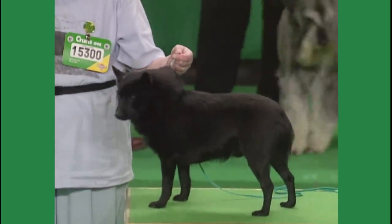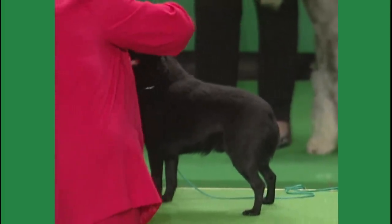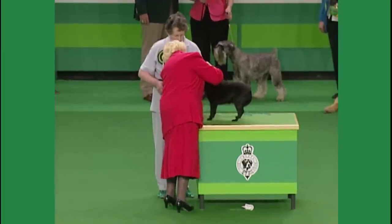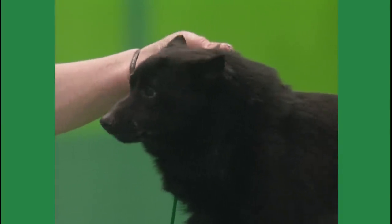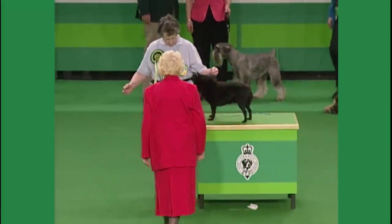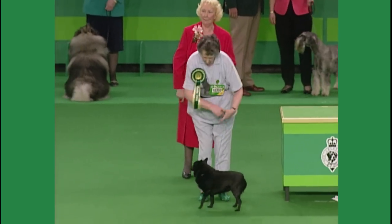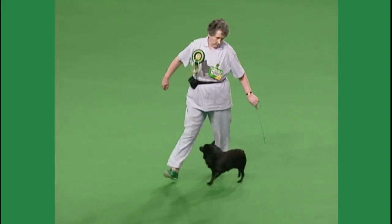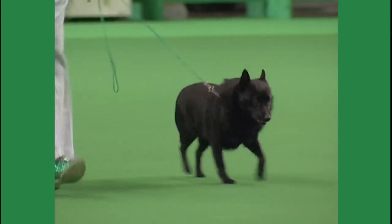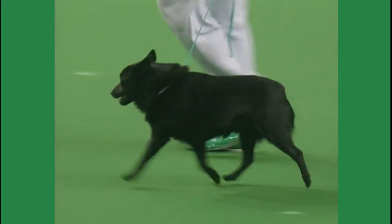The Schipperke — a dog, 15300, judged by Mr. Ian Miller with an entry of 62. A small, cobby, active dog with a sharp, foxy expression. The breed comes to us from Belgium where it was used as a barge dog, but it's also known in Holland. They actually originated in that province on the continent known as Flanders. There was a barge dog called the Royces who promoted the breed back in the 19th century.